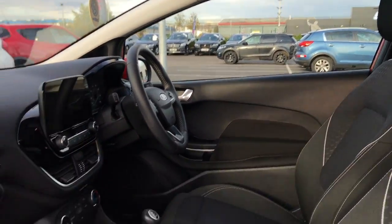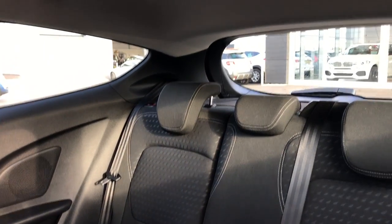Tons of space on the inside of course — plenty of headroom, plenty of legroom. Jumping into the back, you of course have room for up to three passengers, and again there's plenty of space here.